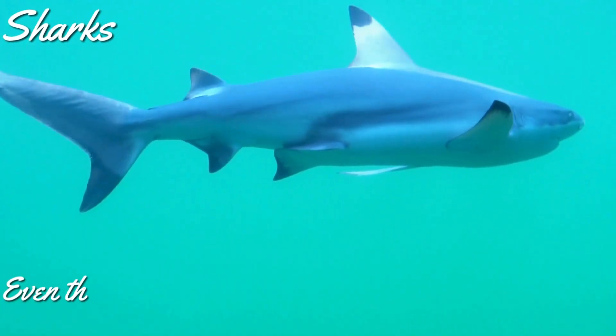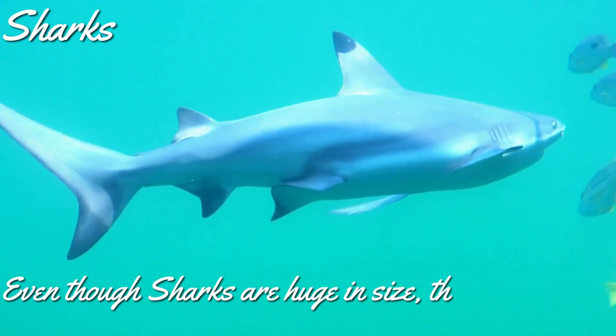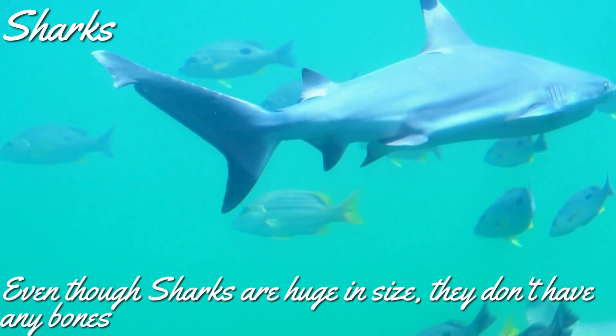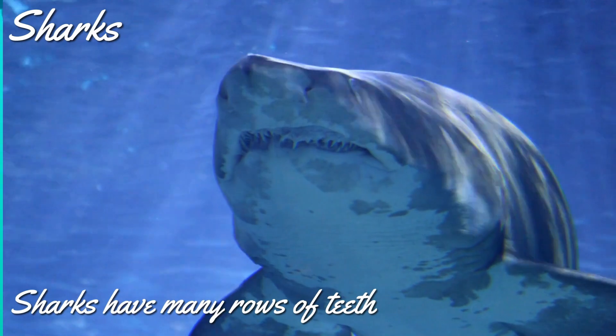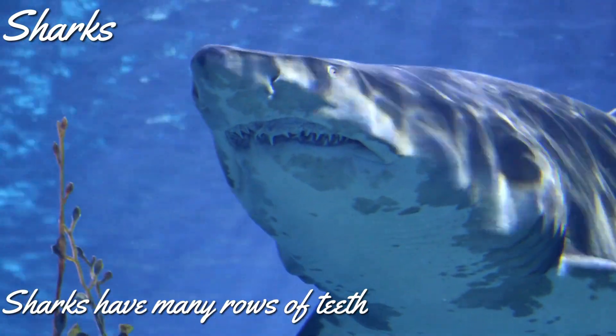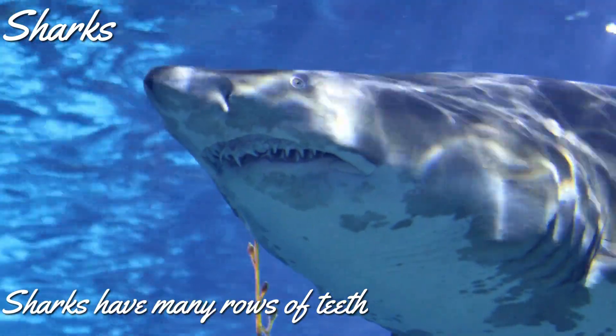The final animal that we are going to see is the shark. Even though sharks are huge in size, do you know they don't have any bones? Yes, they are made of cartilaginous tissues — the same material that our nose and ears are made of. Sharks have many rows of teeth and regularly lose and regrow them. They might lose and regain thousands of teeth during their lifetime.